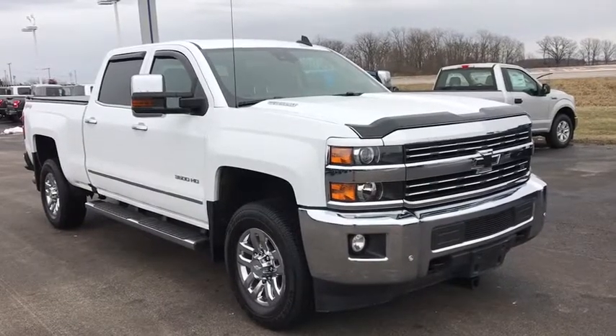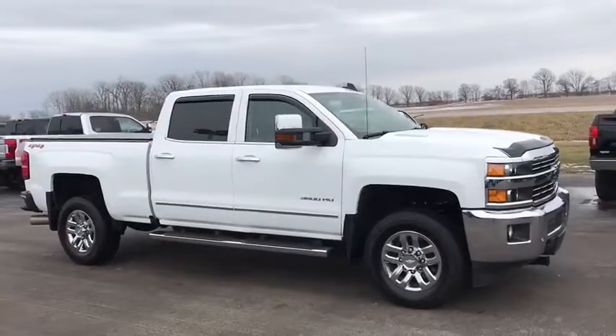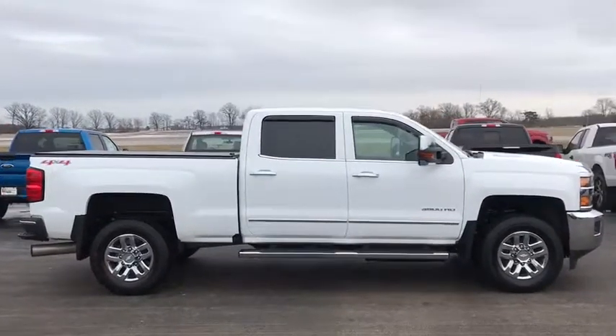2016 Chevrolet Silverado 3500 HD. Pros: everything. Cons: nothing. This vehicle has less than 40,000 miles.